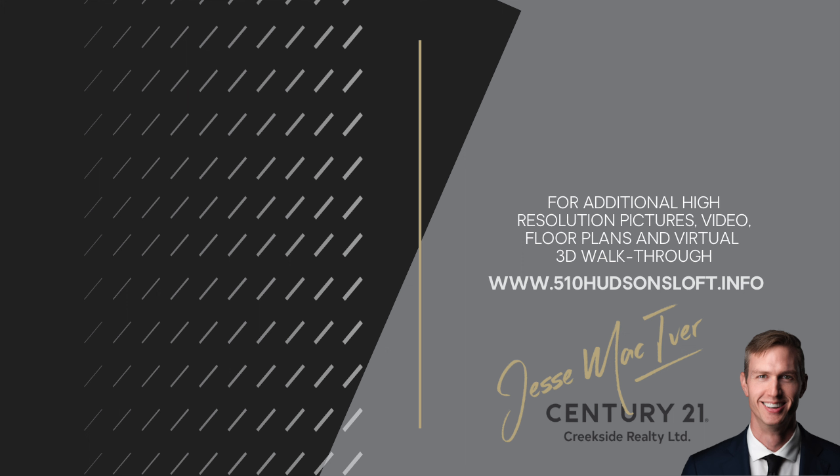Hudson's Loft is urban living blended with sleek styling, found right here in the heart of Abbotsford, British Columbia. It is a sophisticated one-bedroom plus den layout with a beautiful full bathroom and a private well-appointed ensuite bathroom. But the icing on the cake is two outdoor patios, which offer wonderful views and privacy to enjoy the setting sun.